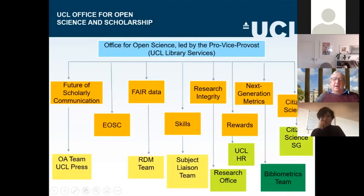Here we have an explanation in diagrammatic form of how the office works. The colour coding is quite important. In the dark yellow rectangles, you will see those eight pillars of open science: the future of scholarly communication — in other words, what does publishing look like going forward — EOSC, the European Open Science Cloud, open data. All those eight pillars are in dark yellow rectangles on the screen.